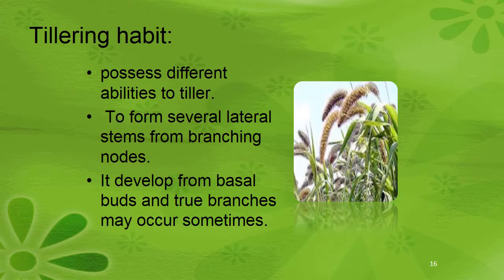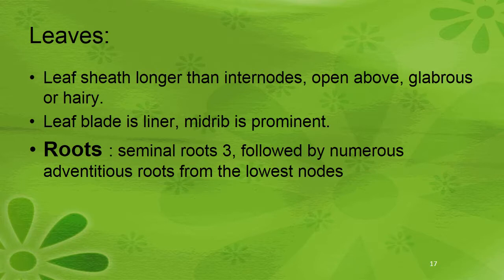Regarding tillering habit, it possesses different abilities to tiller — to form several lateral stems from branching nodes. It develops from basal buds and true branching may occur sometimes. The leaf sheath is longer than internodes, open above, glabrous or hairy. The leaf blade is linear and the midrib is prominent. Roots: seminal roots number 3, followed by numerous adventitious roots from the lowest node.